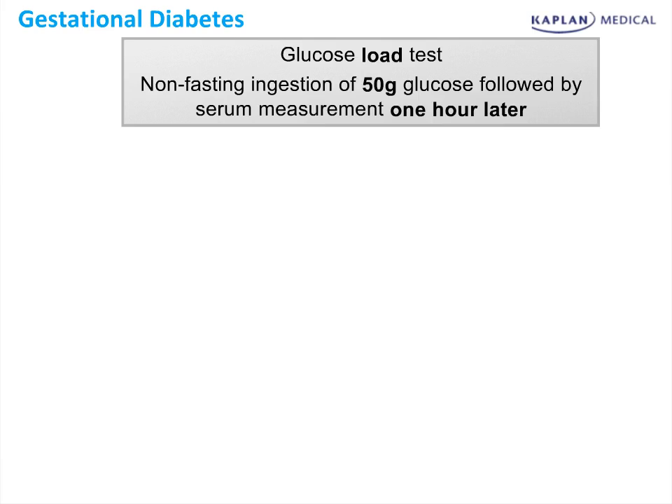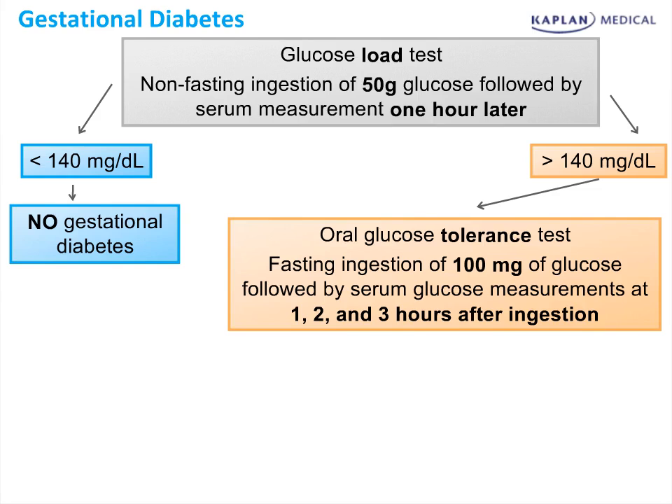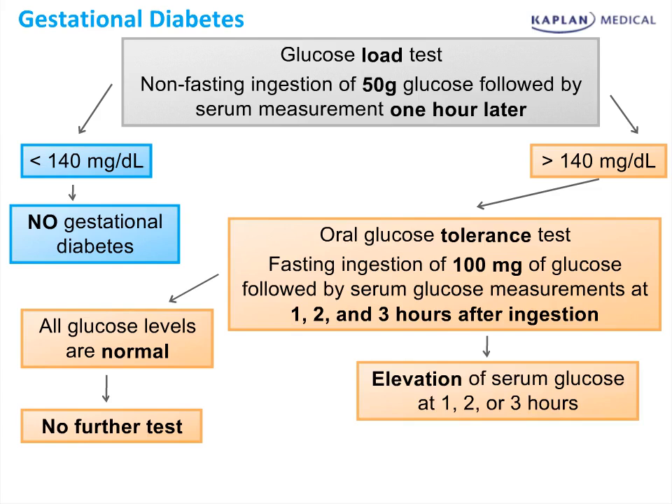This flow sheet summarizes the diagnostic pathway. The 50-gram glucose load test is given and one hour later a serum test is measured. If less than 140, the patient does not have gestational diabetes and can undergo routine prenatal care. If greater than 140, the three-hour glucose tolerance test is obtained. If all values are normal, the patient does not have diabetes and doesn't need any further testing. If they have elevations of two of those four values, we consider them to have gestational diabetes and the patient warrants further screening and testing.